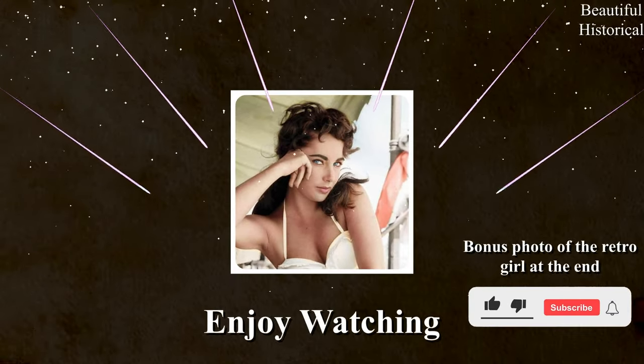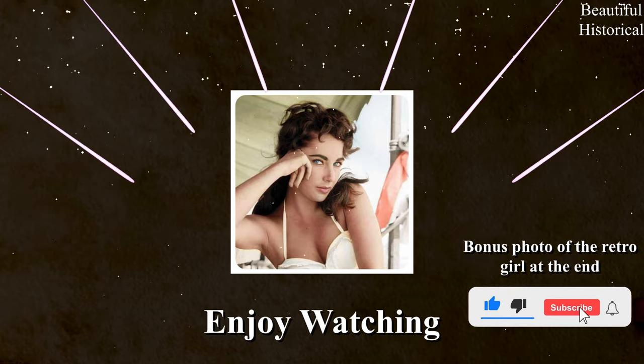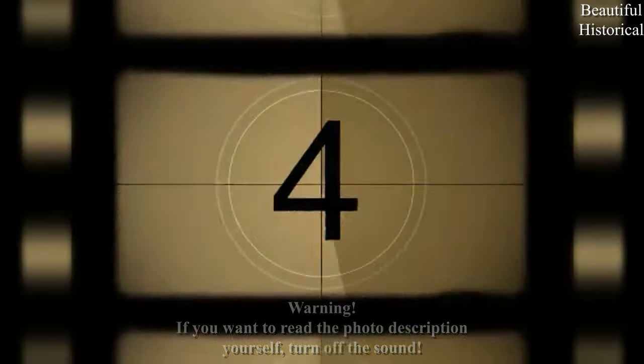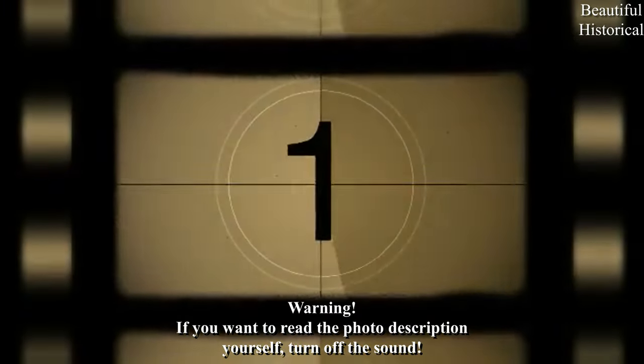Welcome ladies and gentlemen. Today we present you 50 beautiful retro historical photos. We hope you will appreciate our work. Write your comment and click the subscribe button. Enjoy the show, and here we go.